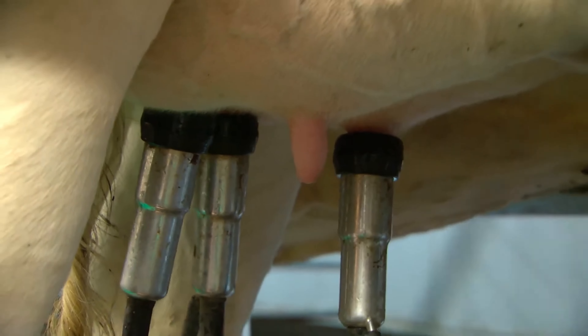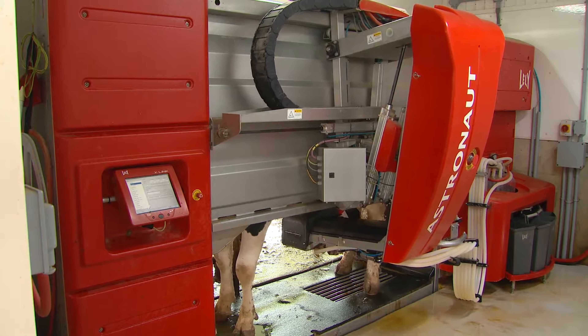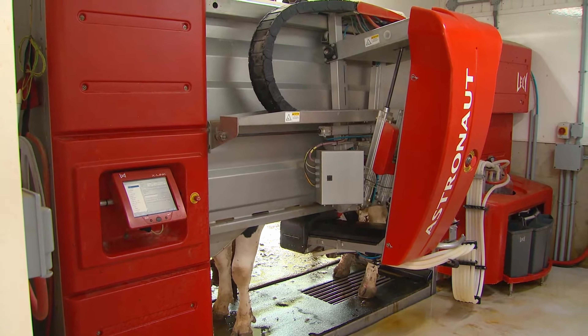Years ago, farmers milked cows one at a time by hand, but today farmers use milking machines. There are three common types of milking systems.